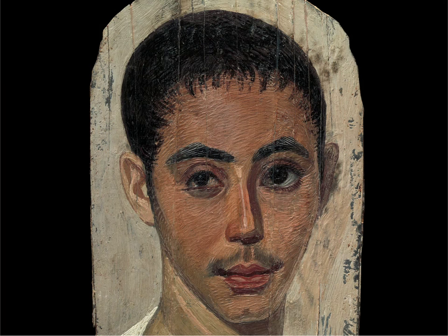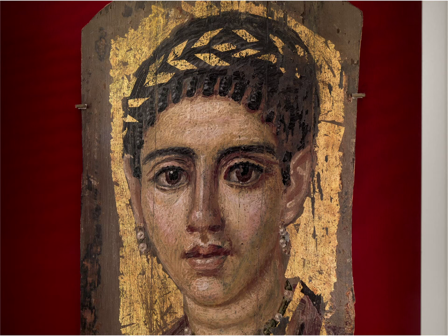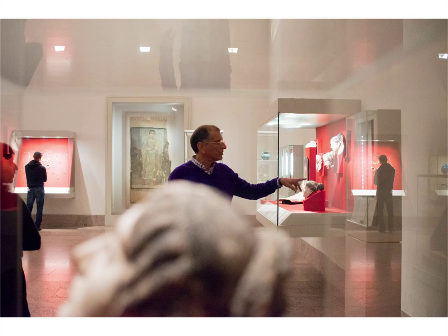Fayums are as immediate to us as an actual photograph. People relate to these paintings. Maybe this is a cliche to say, but a true work of art that comes from a depth does not have a cultural boundary. It's timeless.